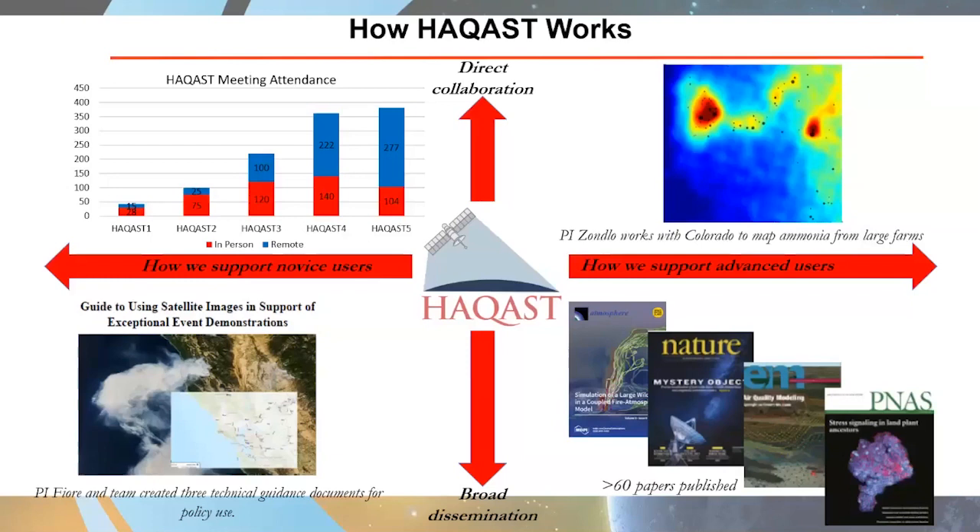That is where we can collaborate in new short-term Tiger Team projects with those end users and stakeholders. Arlene Fiore and her team have created technical guidance documents for policy use among the air quality stakeholder community, including guides using satellite images in support of exceptional event demonstrations. We have had well over 60 papers published as part of that broad dissemination of information to the community. Dr. Mark Zondlo of Princeton has worked directly with states such as Colorado to map ammonia emissions coming from large farms, agriculture, and feedlot operations in the West, with all this information archived and accessible on the HACAS website.